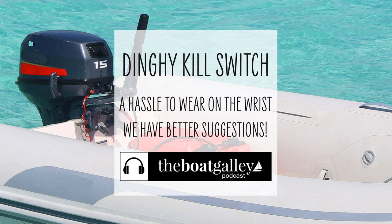I hope you'll make it a habit to wear the kill switch, please. Thanks for listening to the Boat Galley Podcast. What else do you want to know about cruising and living aboard? Let us know — there's an email link in the show notes.